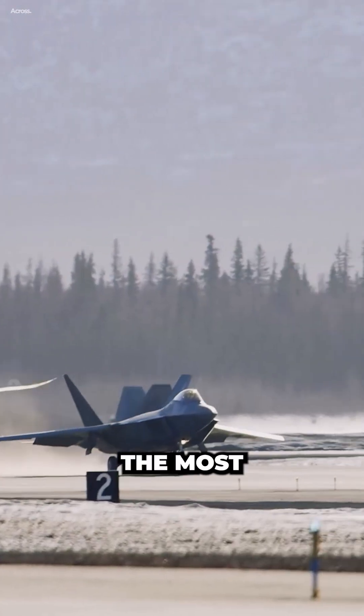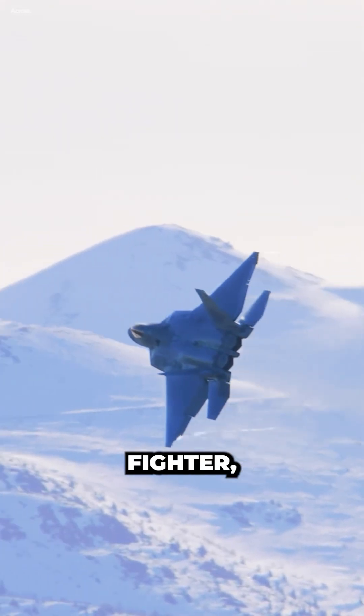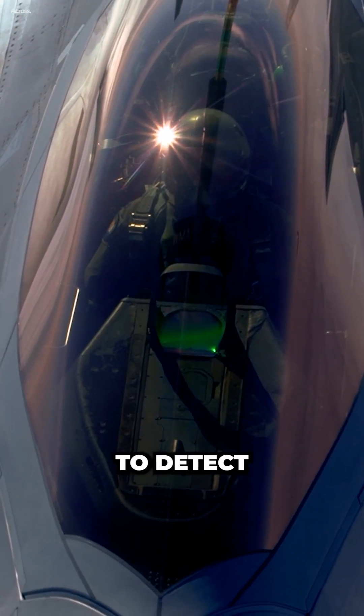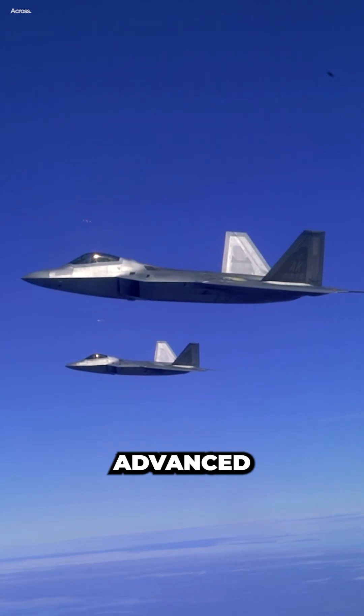The F-22 Raptor is the most powerful fighter jet in the world. It is designed to be an air superiority fighter, meaning that it is optimized to fight other aircraft. The Raptor has a number of features that make it very difficult to detect and defeat, including its stealth, supercruise, thrust vectoring, and advanced avionics.